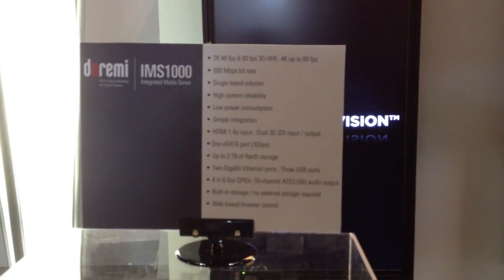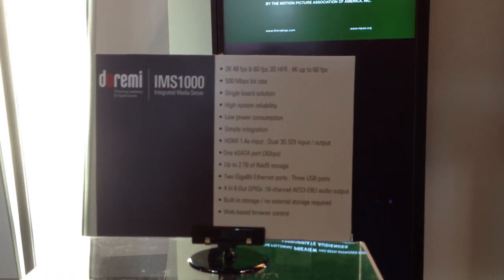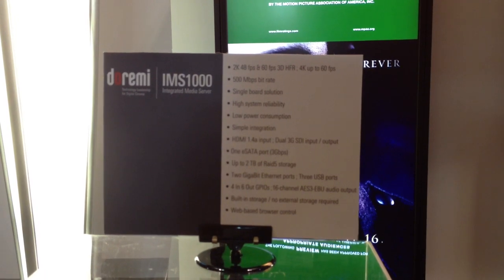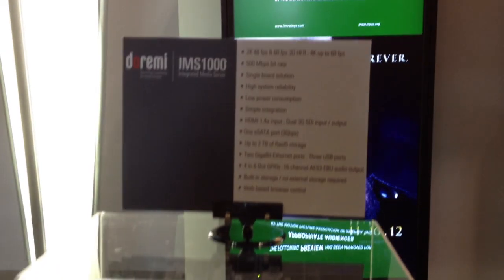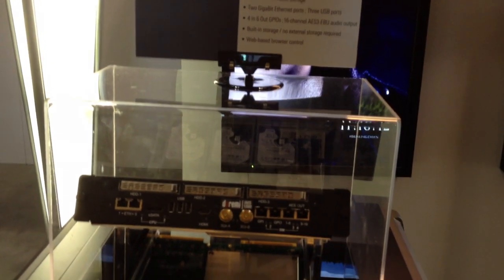What's the pricing for this? The estimated MSRP for the full package is about $30,000, which is actually a little bit cheaper than what some of the competitors are saying.